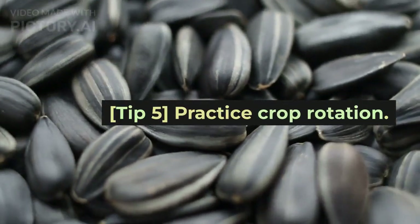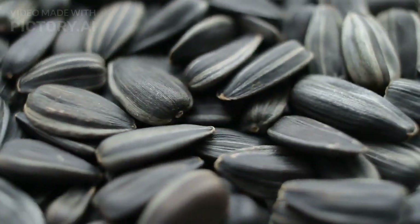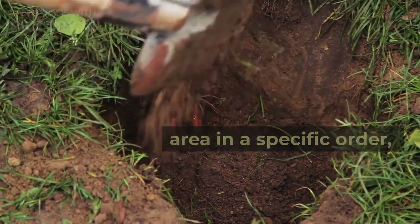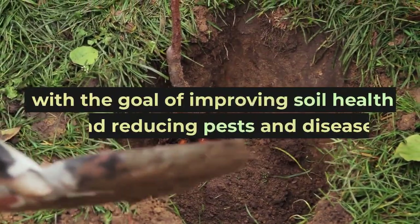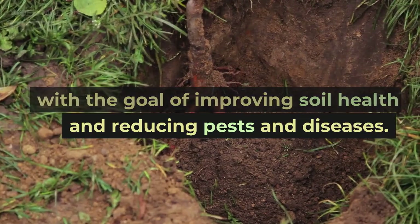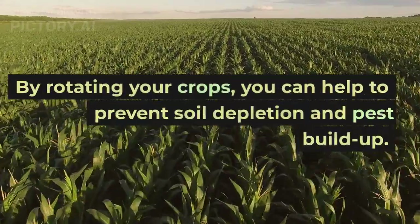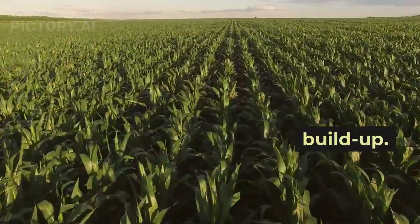Tip 5: Practice crop rotation. Crop rotation is the practice of growing different crops in the same area in a specific order, with the goal of improving soil health and reducing pests and diseases. By rotating your crops, you can help to prevent soil depletion and pest buildup.